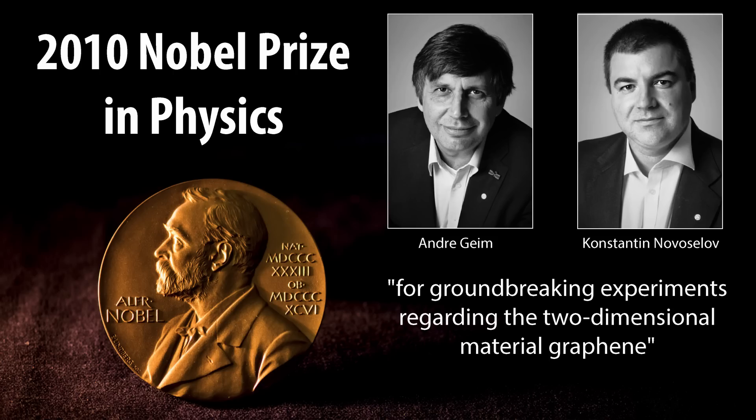2D materials came on the scene in 2007, when graphene was first discovered and resulted in the 2010 Nobel Prize in Physics. The interesting thing is when you take electrons and you confine them to a 2D sheet rather than a 3D volume, they behave differently.